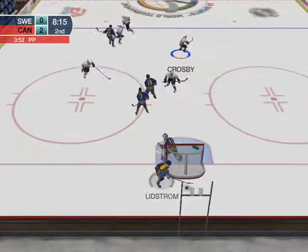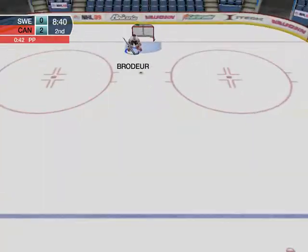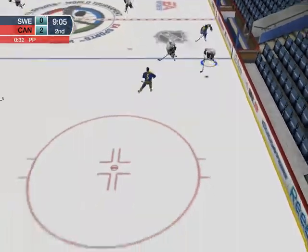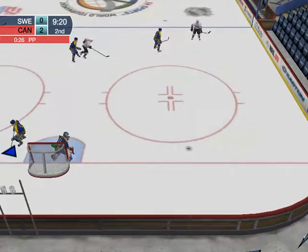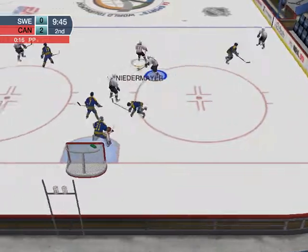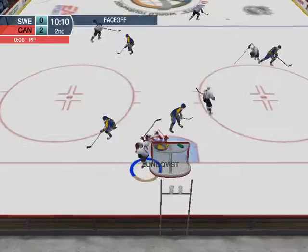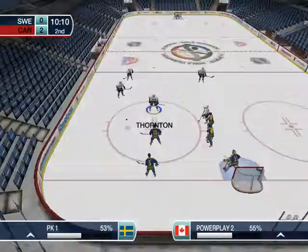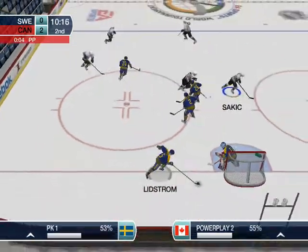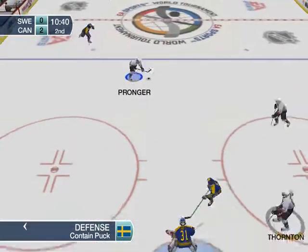Faceoff won by Forsberg. Behind the net, cleared out of the zone by Lindstrom. Niedermeyer. Here comes Gagne — he passes the puck. A solid save by the netminder. You need your goalie to steal a shot or two when you're shorthanded. The faceoff goes to Team Sweden. Murray sends this game back to five-on-five now that he's left the box.